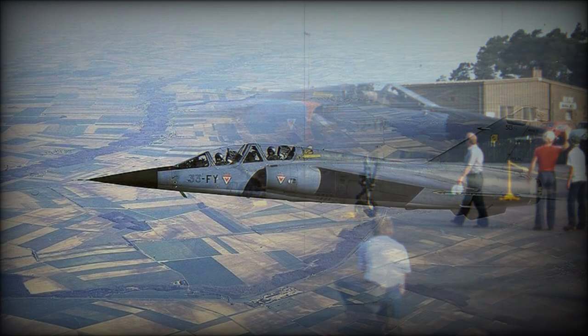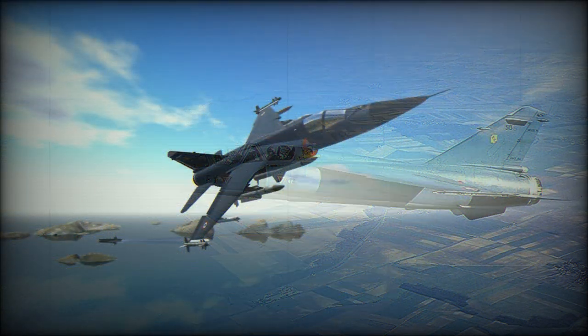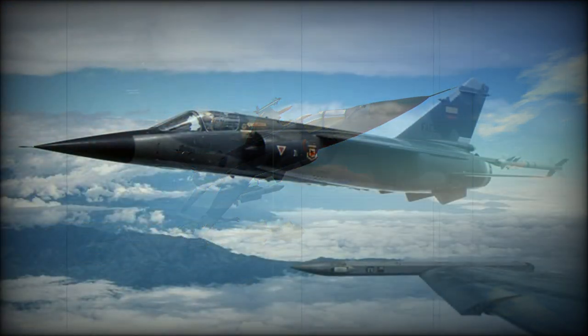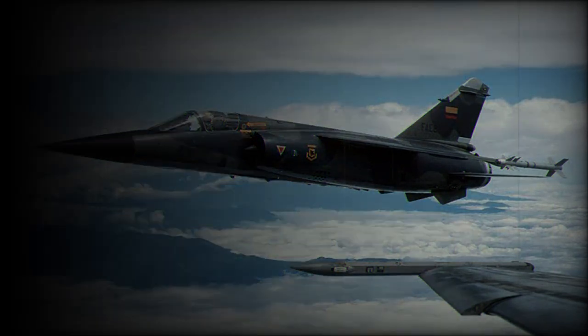Jordan's elderly F1CJ-EJs are being replaced by F-16s. Iraq was the largest export customer, acquiring 108 F1EQs to various standards. The remaining significant operator is Spain, whose force of F1C and F1EEs has been augmented by 12 ex-Qatari F1EDA/DDAs.